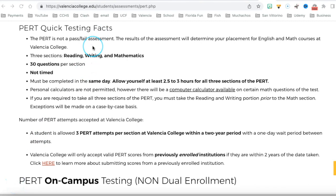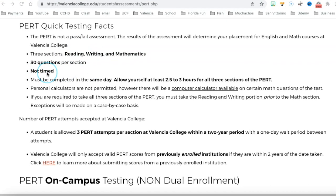Facts about the PERT: The PERT is not a pass-fail assessment. The results will help you get placed in your English and math classes. There are three sections to the test: reading, writing, and mathematics — 30 questions per section. It is not a timed test, but it has to be completed on the same day. It will take around two and a half to three hours, roughly one hour per section.